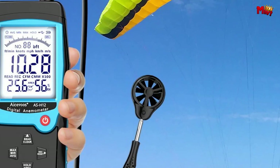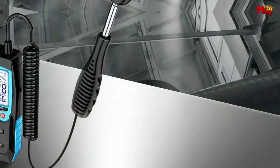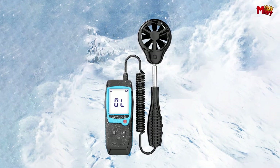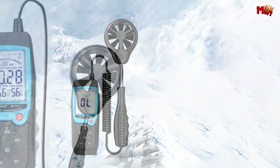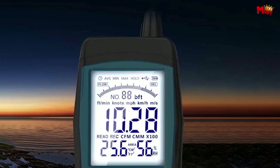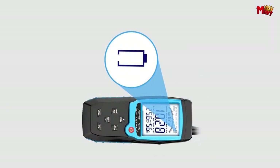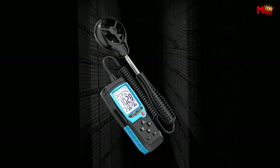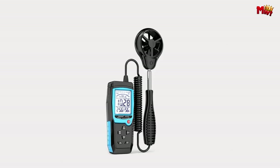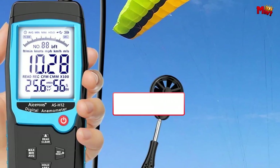With convenient data storage, you can store, view, and delete data at any time, ensuring you always have access to your important measurements. The Isovu's H12 features an overrange indication, so you'll always know when it's time to adjust your settings. This versatile tool also doubles as a temperature and humidity gauge. With the low battery indicator, simply replace the batteries when needed. Automatic power off after 10 minutes of inactivity helps conserve battery life. Pros: versatile measurements, easy to read display, data storage. Cons: limited airflow functionality, short auto-off time.